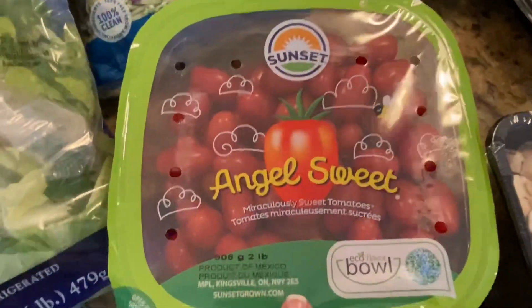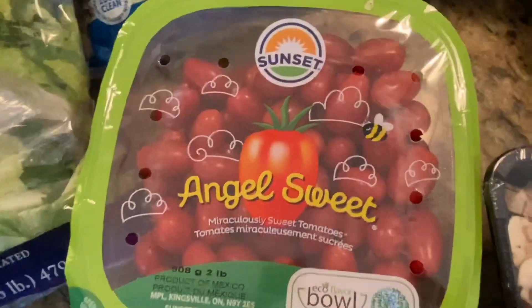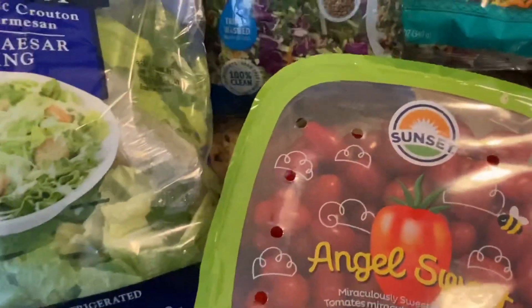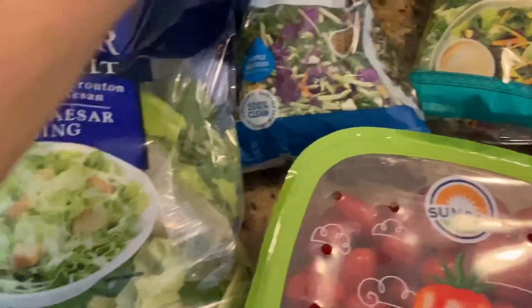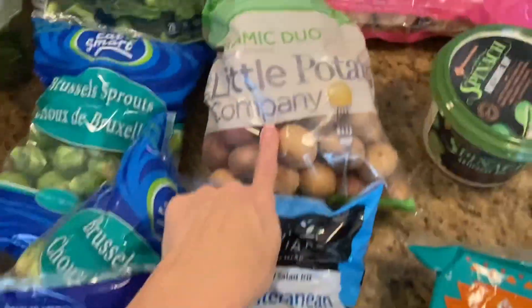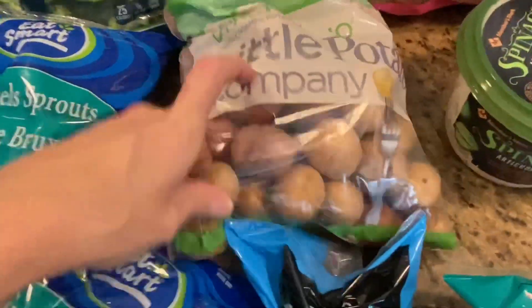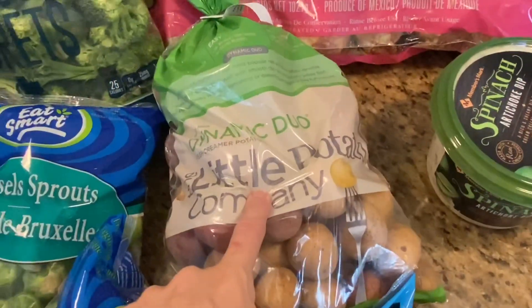We have two sets of tomatoes — these are angel sweet, like little grape tomatoes, and hopefully they have flavor lately. Tomatoes have not been hitting flavor. Then these are almost like single serve — a chopped salad kit, Mediterranean, and a Southwest chopped salad kit. Look at how cute the tiny potatoes are — there's five pounds. I like to air fry these, just chop them in half and fling them in the air fryer.